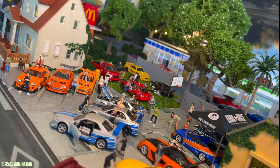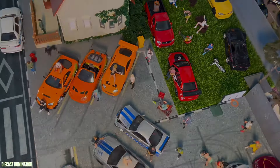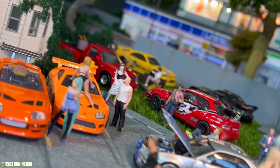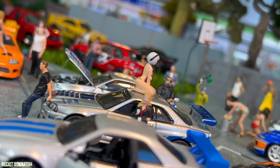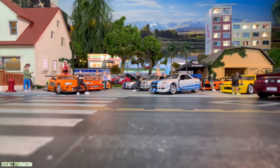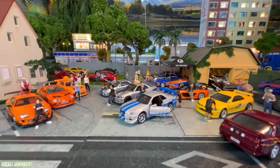Starting with Tameka, a brand synonymous with quality and precision. Tameka cars are known for their lifelike details, accurate scaling, and a vast array of car models that cater to a wide audience. Whether you're into classic cars or modern speed demons, Tameka has something for everyone, making it a favorite among diecast enthusiasts.